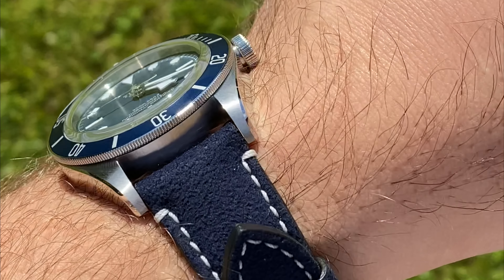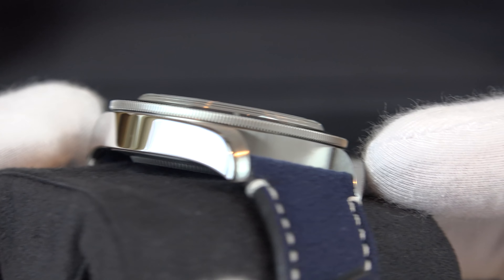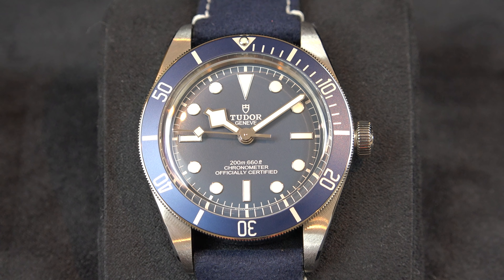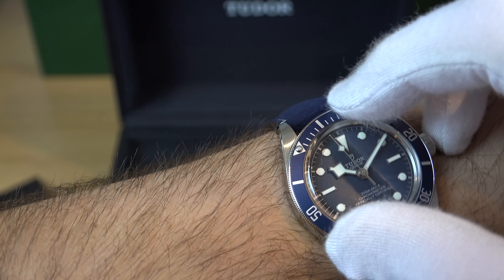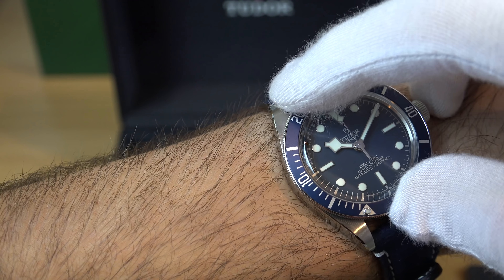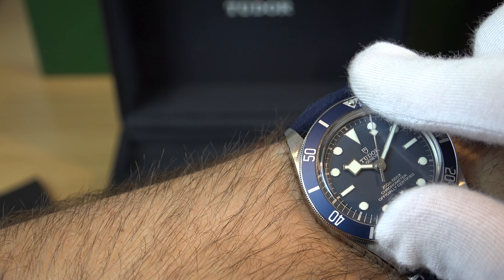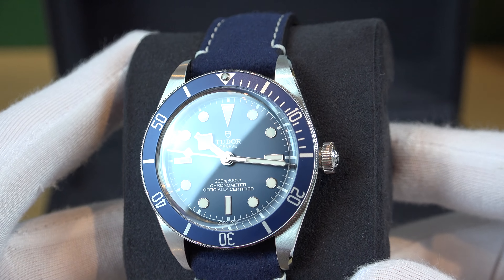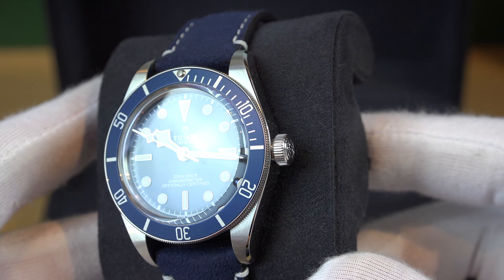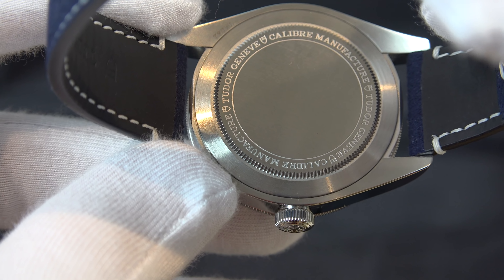The full specs: the case is 39 millimeters, made out of stainless steel with a combination of polished and satin finish — the side of the case is polished and the lugs are brushed. Waterproofness is up to 200 meters or 660 feet. It has a unidirectional rotatable bezel in steel with a 60-minute graduated disc — 60 clicks rather than the 120 clicks like Rolex. The blue on the bezel is made out of blue anodized aluminum with silver markings and numerals.